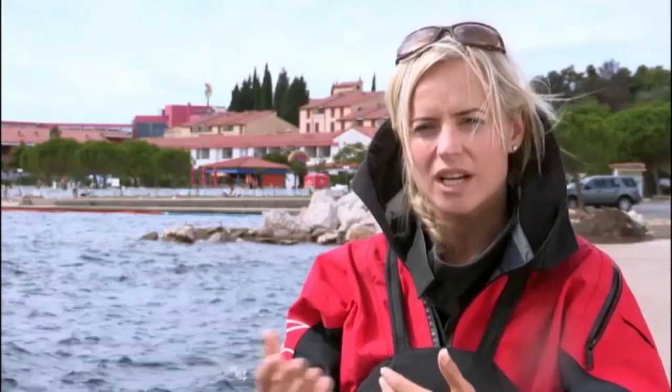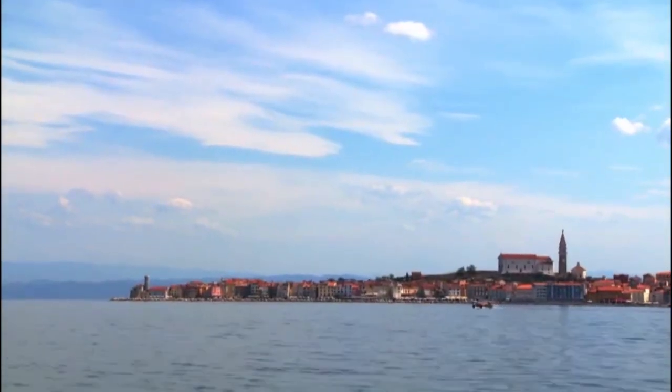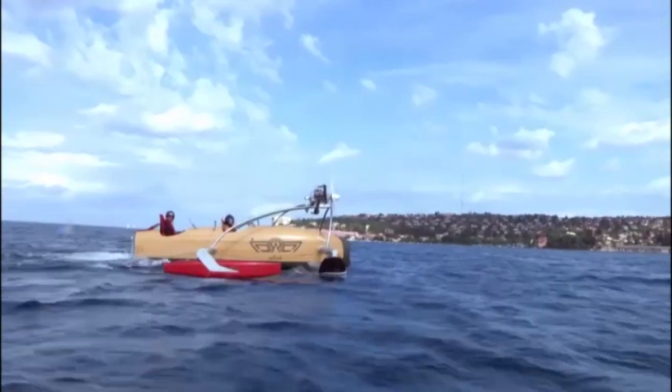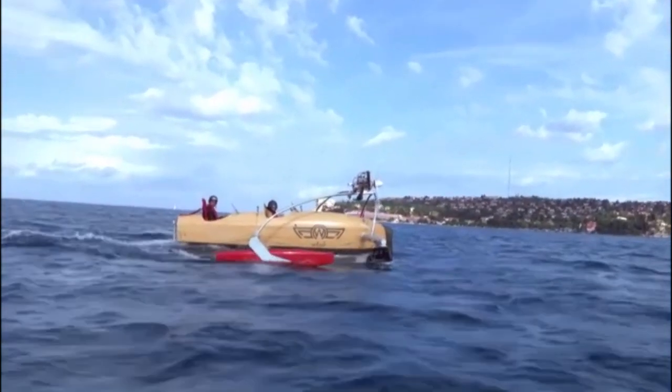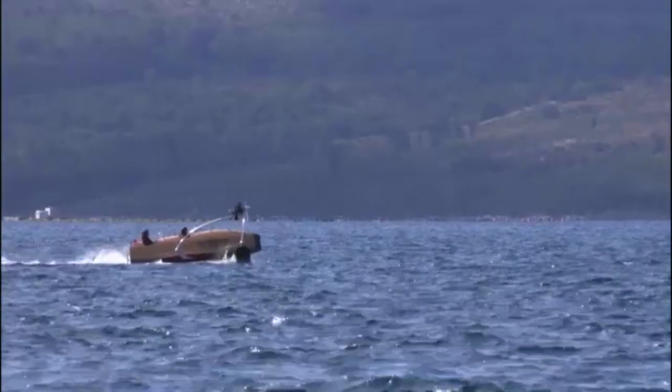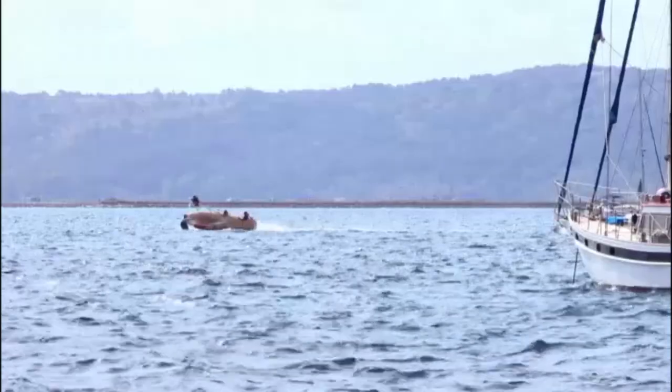When we went out on the water, we didn't really go that quick. The hydrofoil is capable of about 30 knots, but we only reached about 15 to 17 knots because the water was pretty choppy. It's not really thrilling — I felt a little bit like driving Miss Daisy.